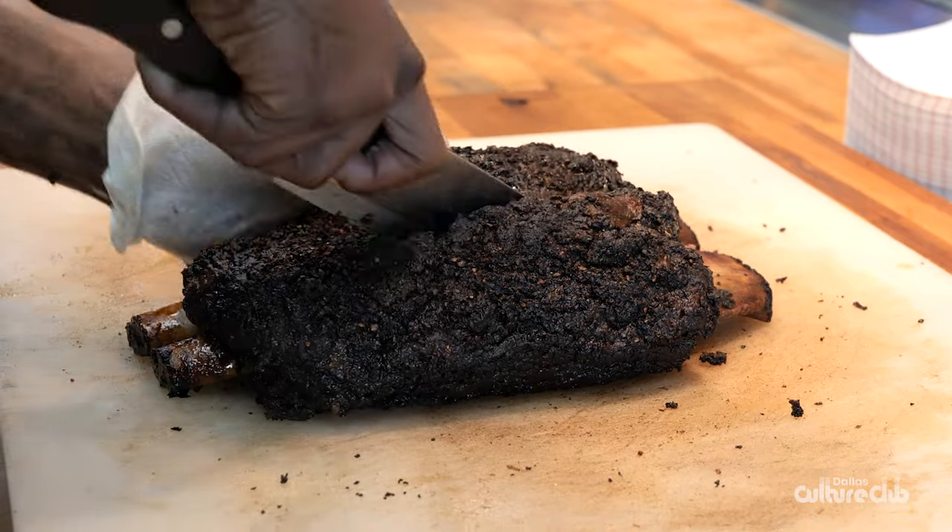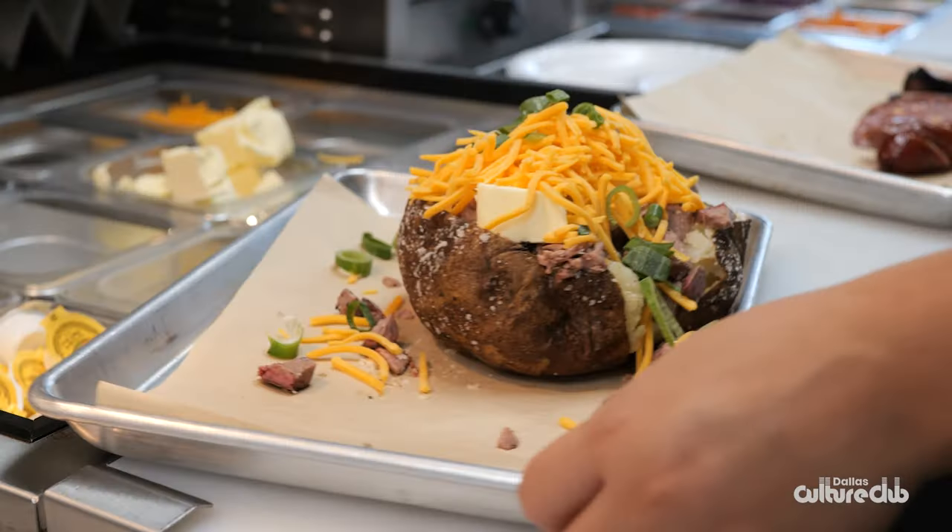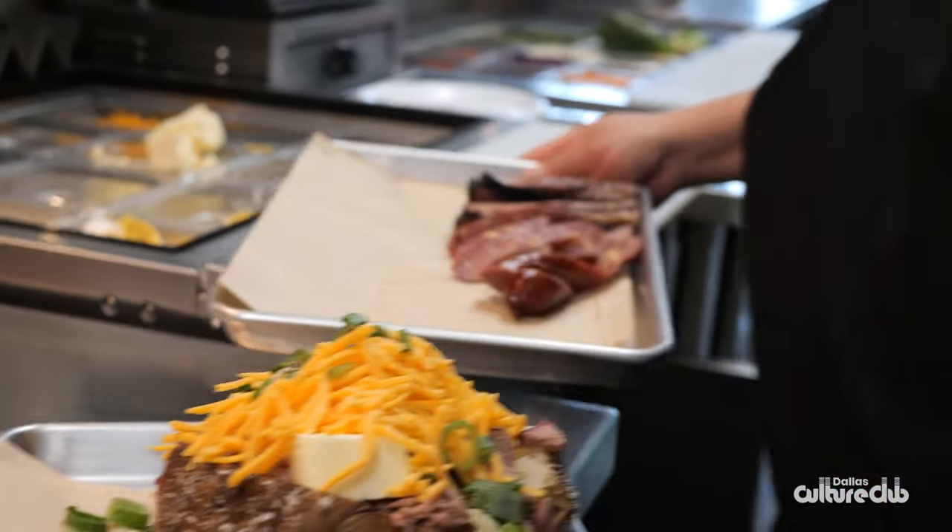I think traditional Texas barbecue, the meat's got to be carved in front of you and all the elements — the stations are done in front of you versus behind the scenes in the kitchen. So I think that's true Texas barbecue.